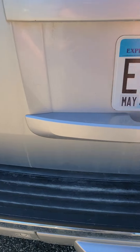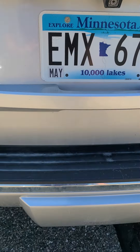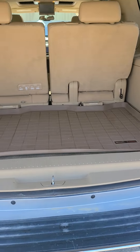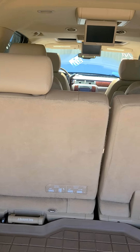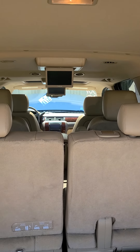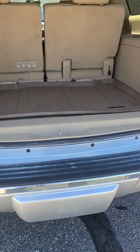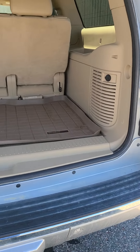A few scuffs here on the back. It has a power lift gate — it is an LTZ. It does have a dual DVD player along with a moon roof, towing, and rear parking sensors.